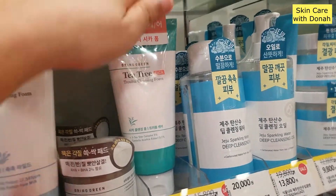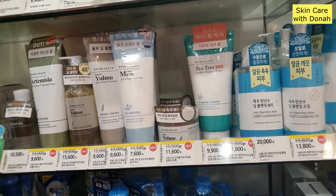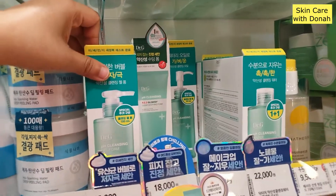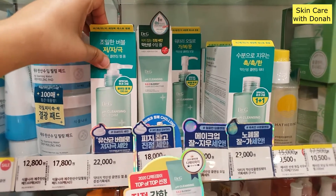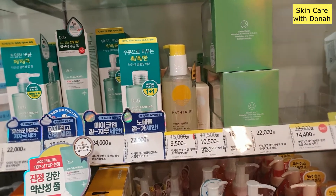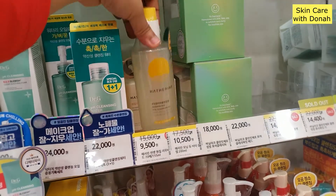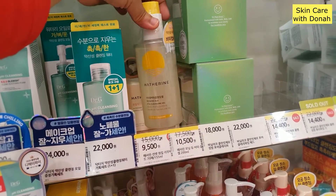Tea tree trouble cleansing foam — it's really more about repair, skin repair. They also have this deep cleaning pad. Dr. G has this cleansing range. Now guys, you can check out the prices on the video — I'm not going to mention them one by one, but I'll be showing them on the video. I'll just try to read and let you know about the different products that we have here at Olive Young. So let's continue.